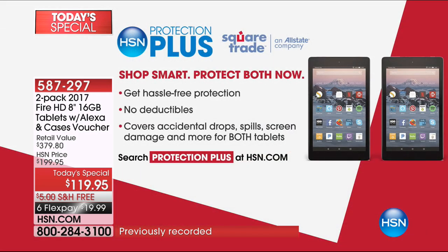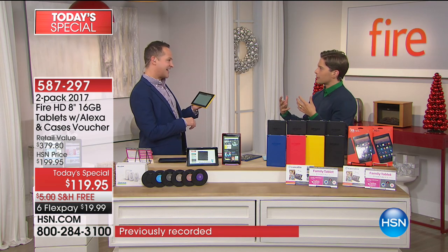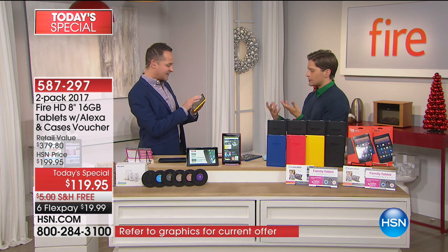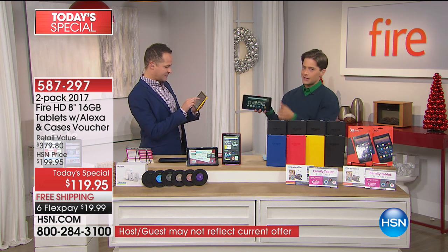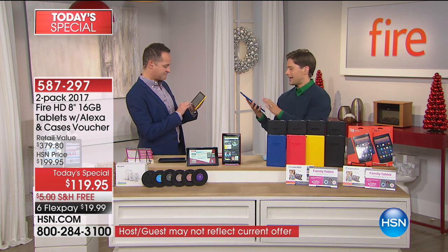Protection Plus: several years of protection guaranteed by HSN and Allstate — a great buy on tablets, especially when you're getting protection for both. Tonight's your night. If you've been waiting, if you want a tablet or need to get one for the grandkids, I love when it's two so you can learn together, share, download things together, start games, watch movies and content together when you travel. At $60 a tablet that they can really live their lives with, you kind of can't go wrong.